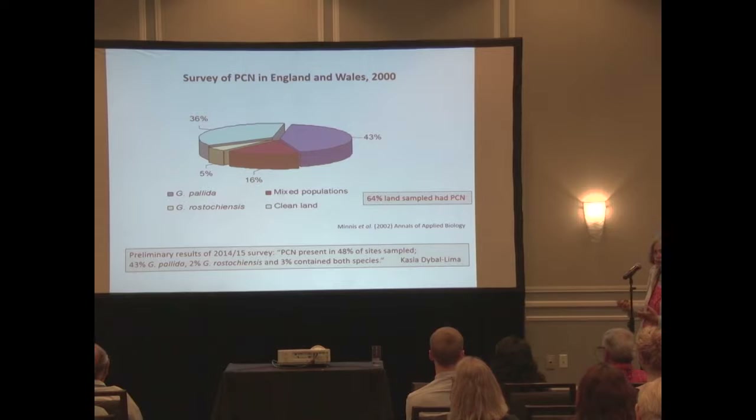A recent, still preliminary study done by a PhD student working with Matt Back at Harper Adams University found 48% of samples had PCN in them - again 43% pallida, 2% rostochiensis, and very few mixed. So of the total PCN-positive samples now, the vast majority are pallida, really demonstrating the impact that resistance can have on Globodera.